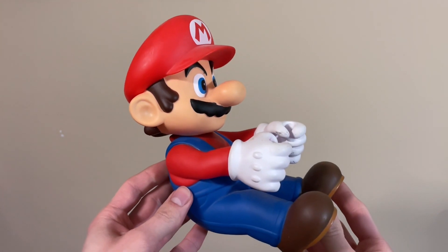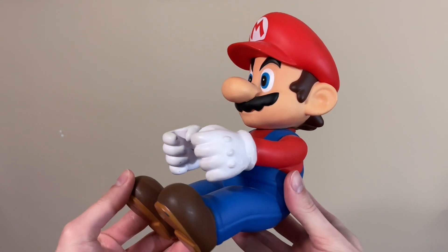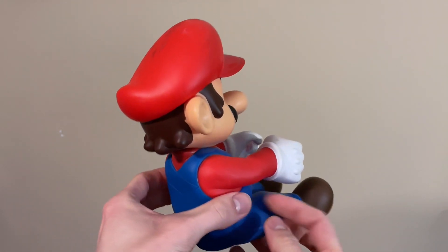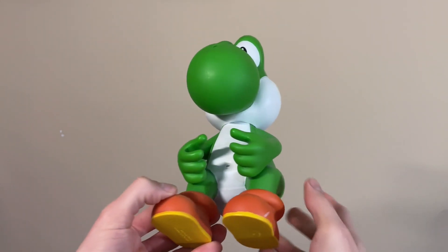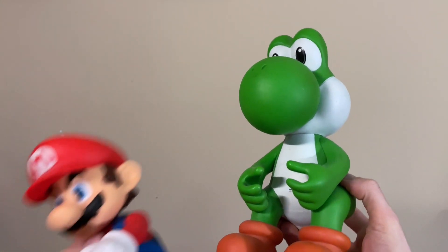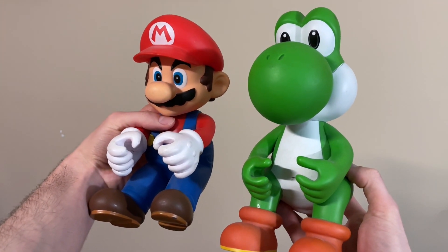Then oddly enough, here are some more figures separated from their original presentation. First, this Mario missing his kart from a 2010 Carrera Mario Kart toy. And then a matching Yoshi. Wouldn't it be funny to take these figures and have them sit on a little couch together holding some video game controllers? Maybe even some Wii wheels? That'd be awesome.